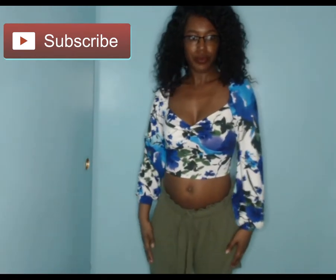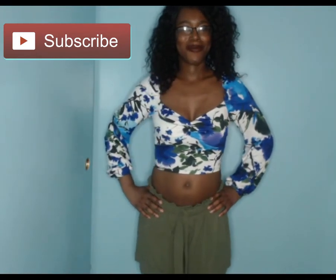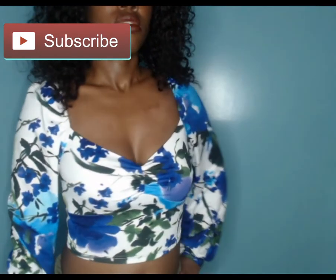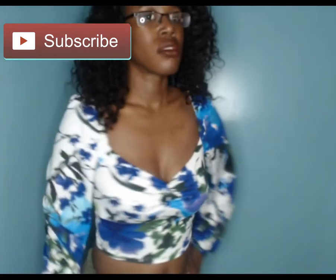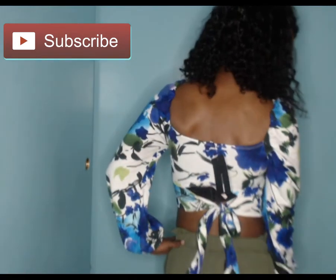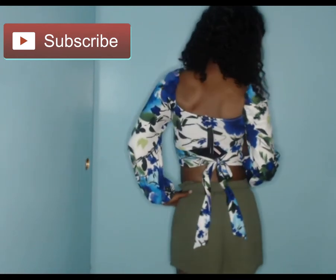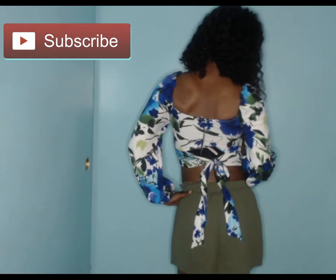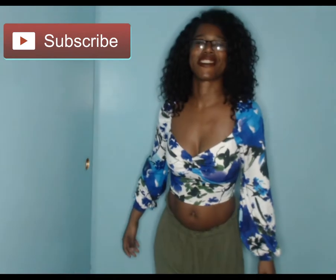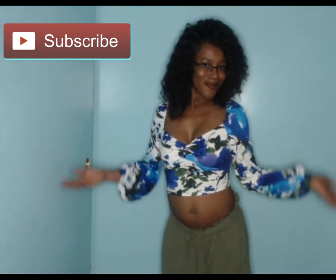Alright, so this is a crossover outfit. From Sheen I'm wearing the paper bag waisted shorts — it is wide leg, army green, high waist with an elastic waist and a belt, 100% polyester, and unfortunately the fabric does not stretch. From Fashion Nova I'm wearing the floral fancy crop top with a knot — you can tie a knot in the back. It has blue sleeves, a floral print with a sweetheart neckline, the material is stretchy, and it is polyester and spandex.